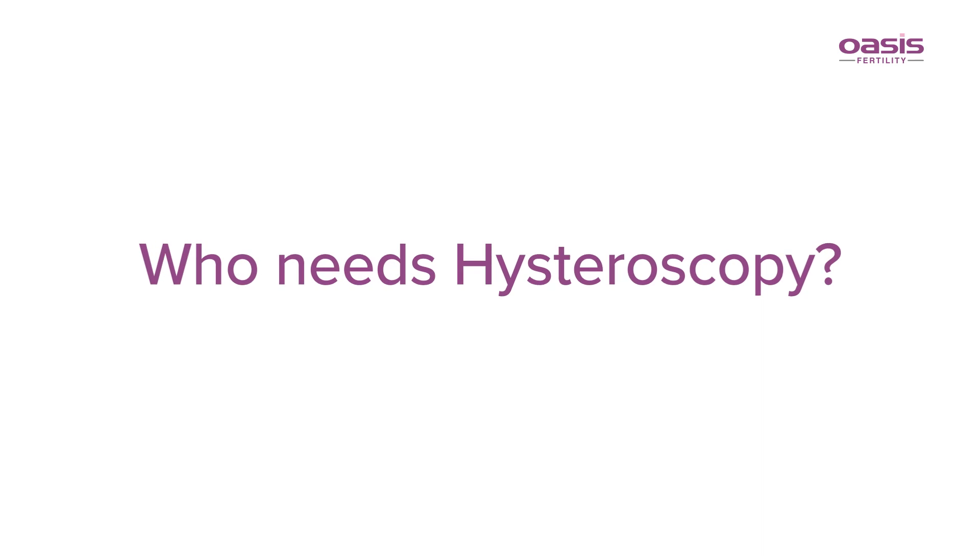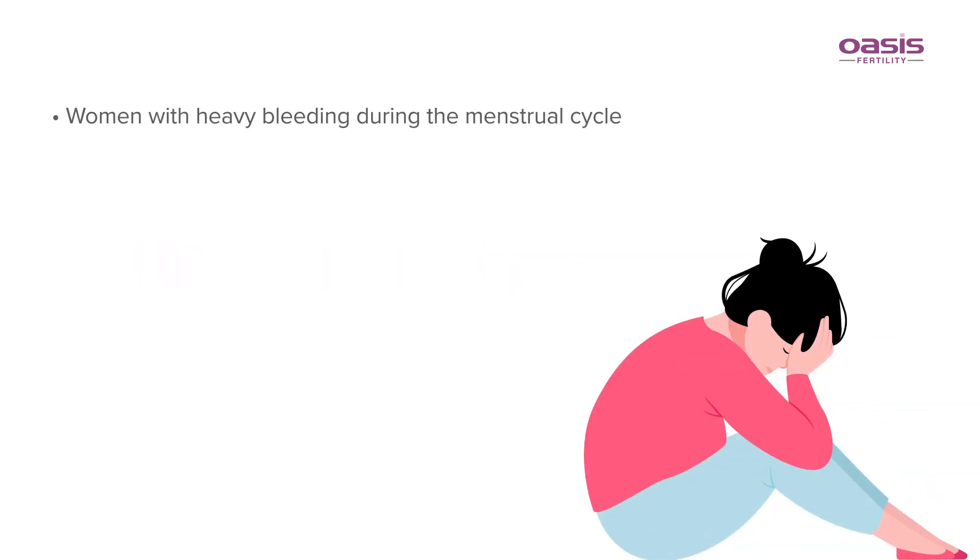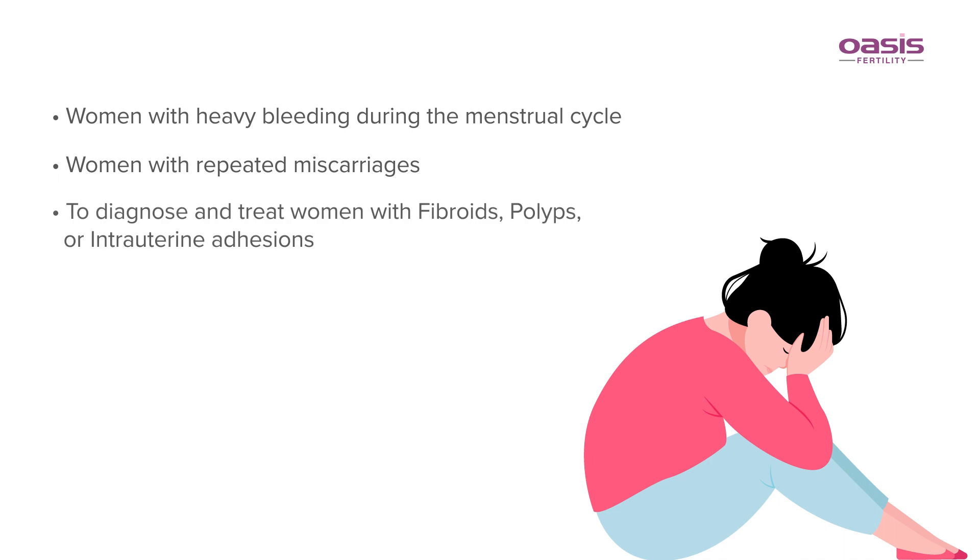Who needs a hysteroscopy? Women with heavy bleeding during the menstrual cycle, women with repeated miscarriages, to diagnose and treat women with fibroids, polyps, or intrauterine adhesions, to retrieve tissue for biopsy, and to detect defects in the uterus.